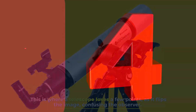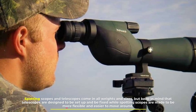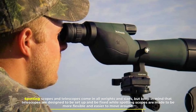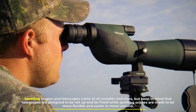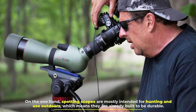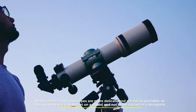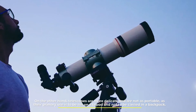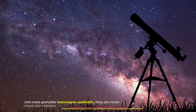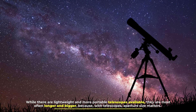Number four: portability and durability. Spotting scopes and telescopes vary in weight and size. Telescopes are designed to be stationary and fixed, while spotting scopes are made to be more flexible and easier to move around. Spotting scopes are mostly intended for hunting and outdoor use, meaning they are already built to be durable. Telescopes, on the other hand, are more delicate and not as portable, as their primary use is to be set on a tripod rather than carried in a backpack. While lightweight and more portable telescopes are available, they are most often longer and bigger, because with telescopes, aperture size matters.